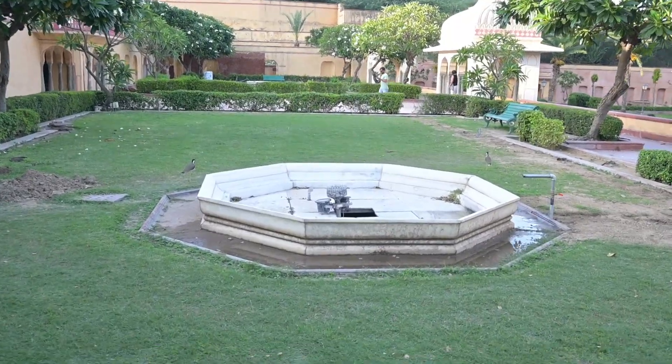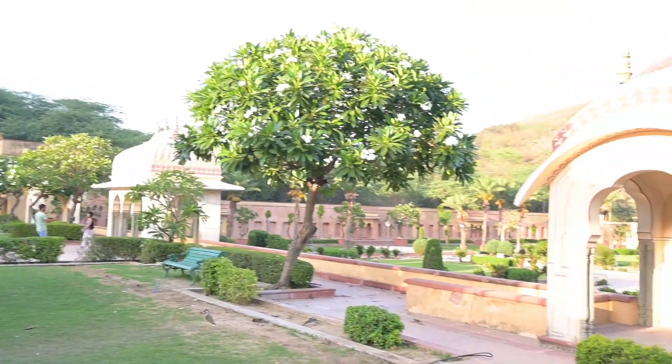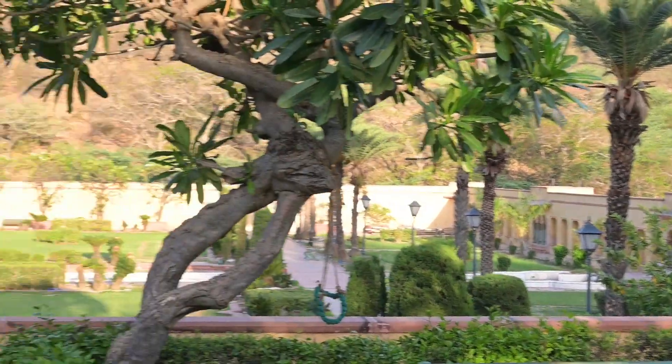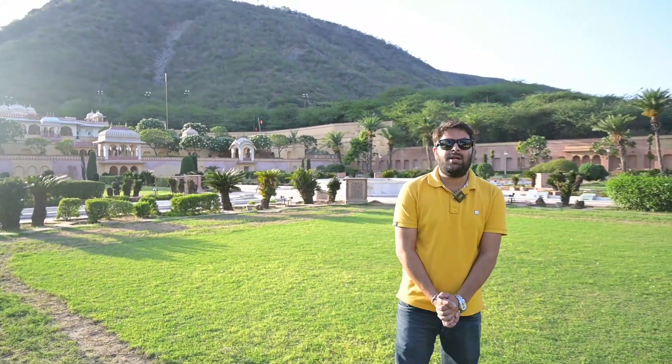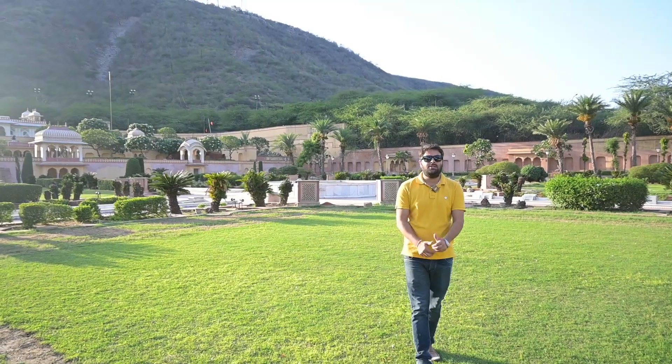In the center, you can see the fountain area. There are also jharokhas — overhanging windows — which are very beautiful. We will end our video here. Thank you for watching our channel Happy Brother — please subscribe, like, and share. Thank you.